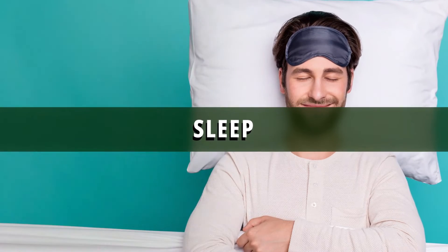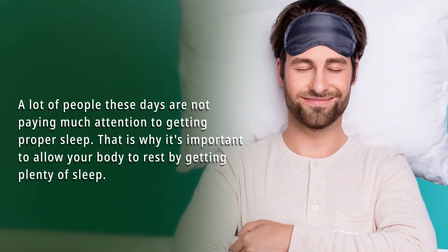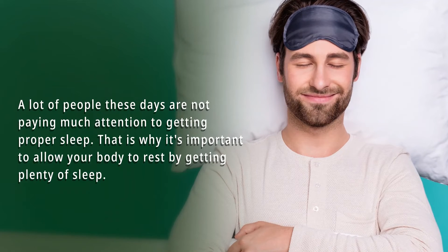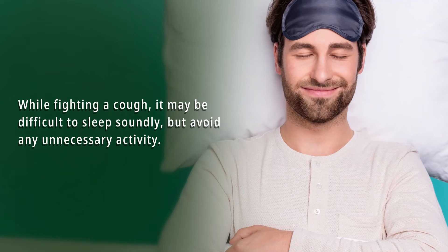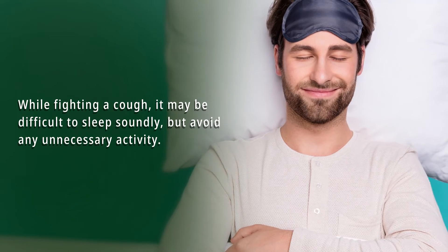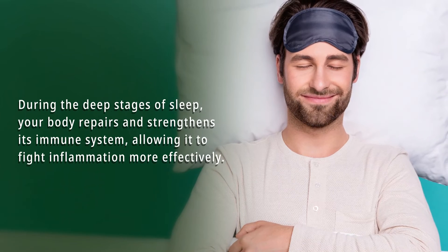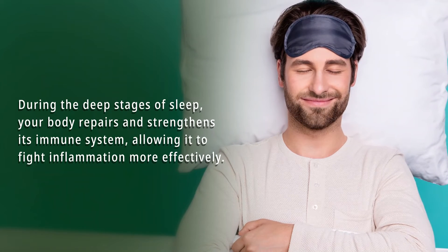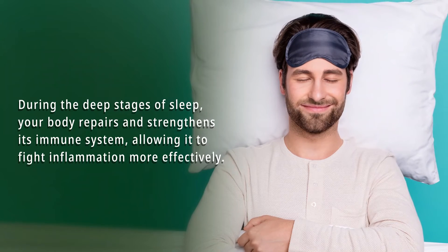Number 4: Sleep. A lot of people these days are not paying much attention to getting proper sleep. It's important to allow your body to rest by getting plenty of sleep. While fighting a cough, it may be difficult to sleep soundly, but avoid any unnecessary activity. During the deep stages of sleep, your body repairs and strengthens its immune system, allowing it to fight inflammation more effectively.